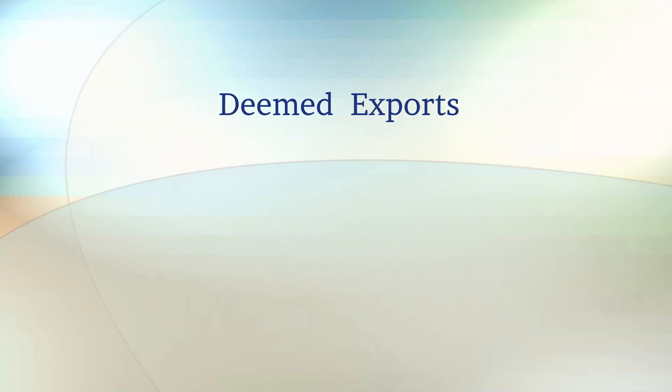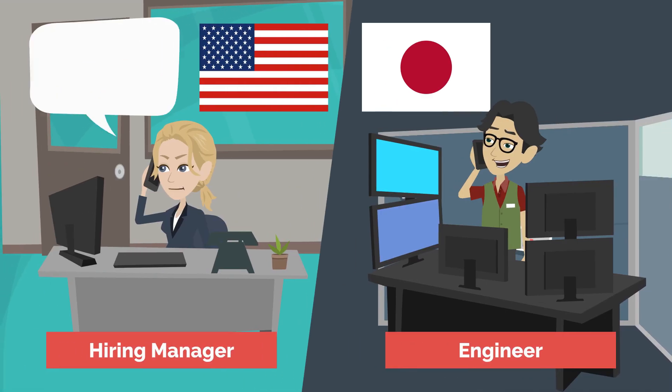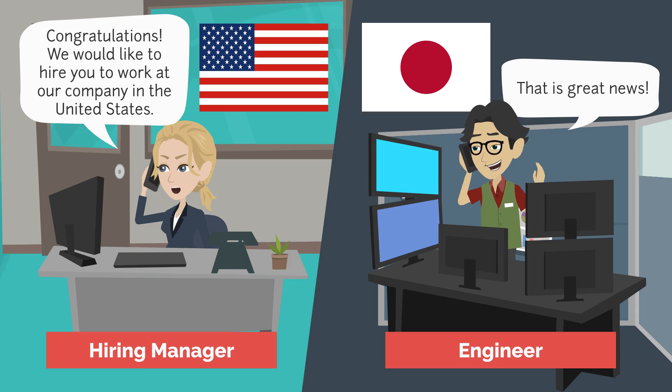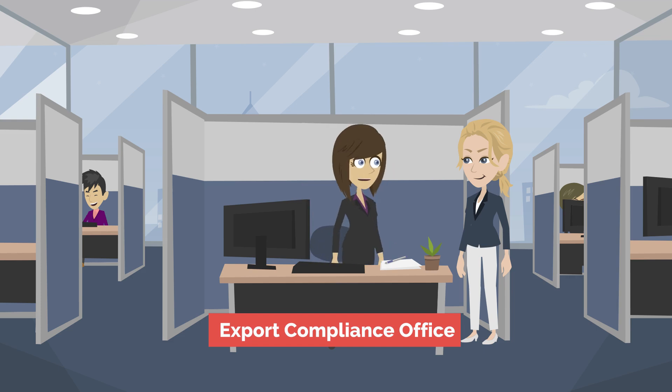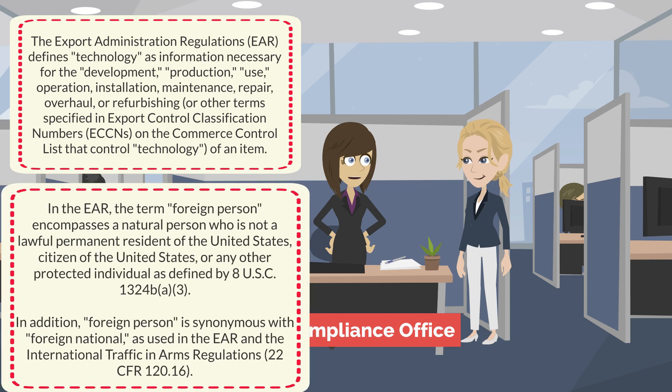The Bureau of Industry and Security presents Deemed Exports. We finally hired an engineer, and he's from Japan. That's great news! Will we need to apply for a Deemed Export License for the new hire? A Deemed Export License is an authorization from the Department of Commerce to release technology or source code subject to the Export Administration Regulations to a foreign person in the United States.